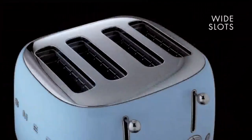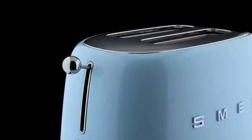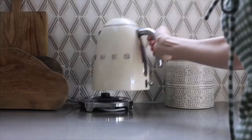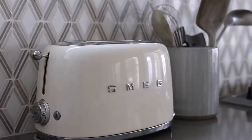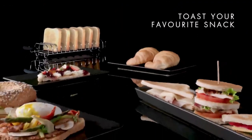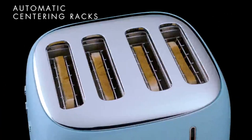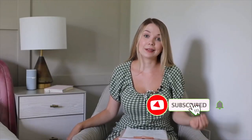Number four: Best Retro Toaster — Smeg 50s Retro Style Toaster. Smeg is an Italian company known for their retro kitchen appliances, and we were smitten the minute we laid eyes on the sports car of toasters. Even the box design was sleek, but this toaster delivers on more than just looks. The buttons had a nice quality feel and it toasted evenly across all settings. It features reheat, defrost, and bagel settings and was easy to clean.